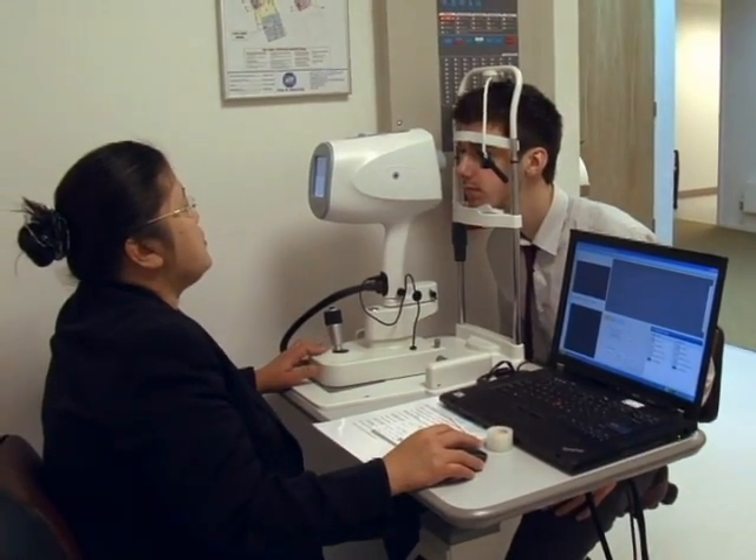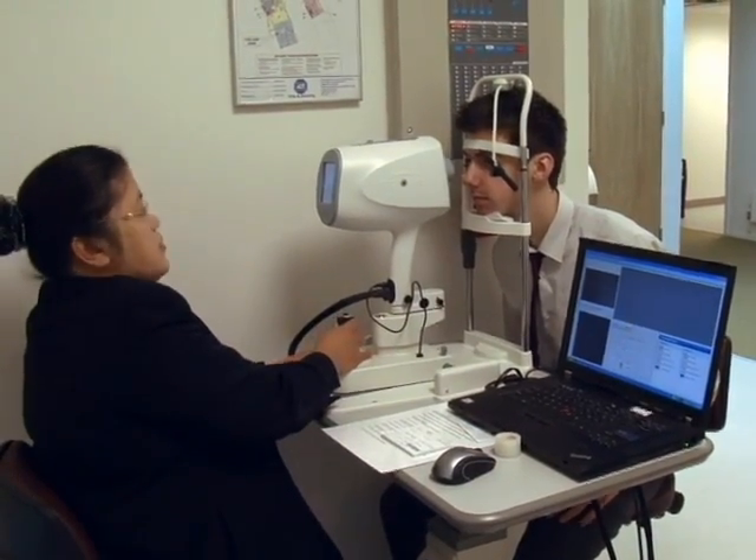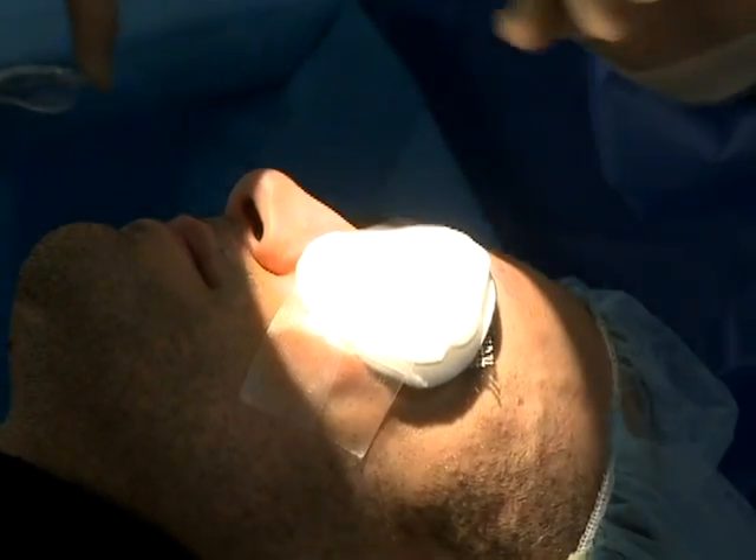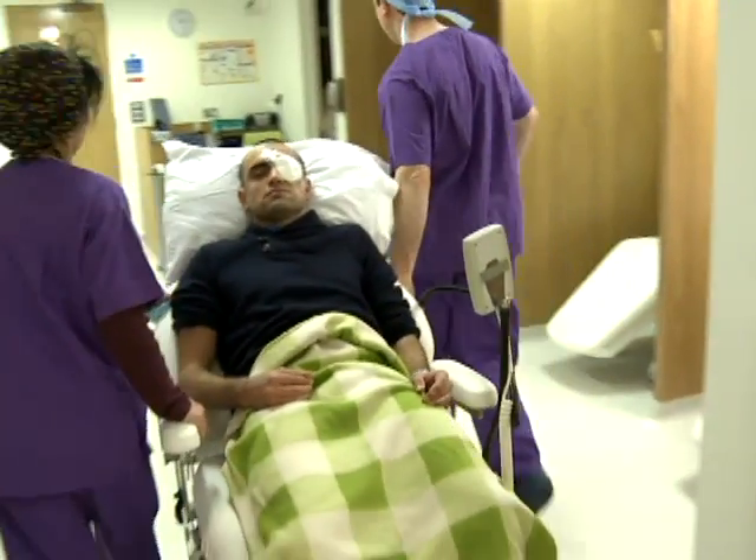Dr. Dyer has a number of patient success stories — people who've received an artificial cornea and had their lives utterly transformed as a result. Theresa Kelly in Dublin is a good one. She was blind for many years. She saw her children grow up, get married, have their own children. And then she got vision back, and she could see her daughter for the first time in 12, 15 years. That was quite dramatic for her — she suddenly became independent.